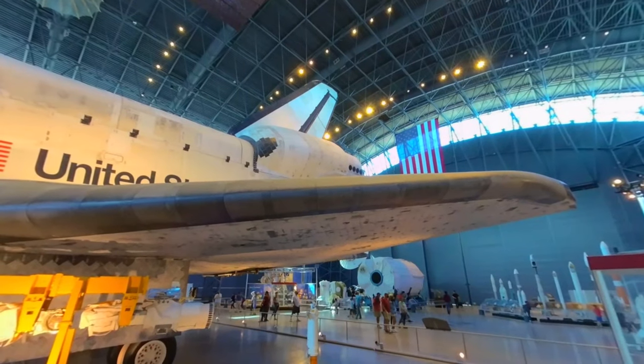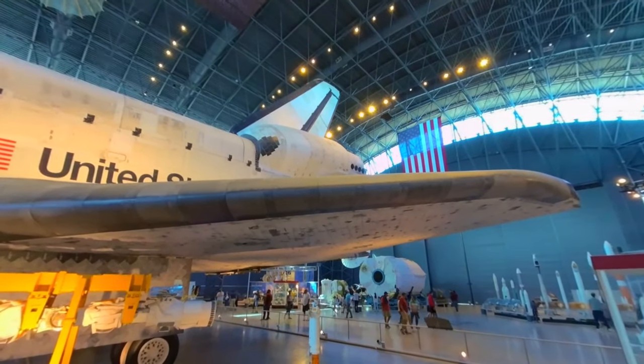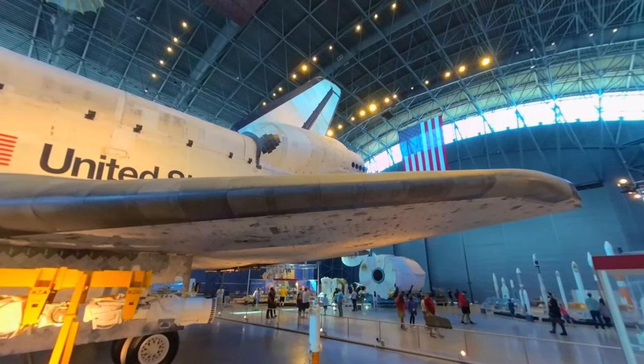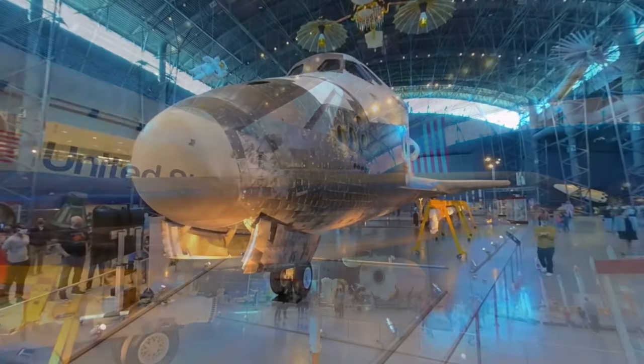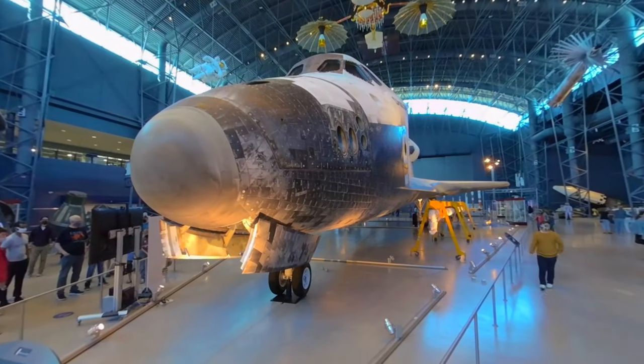If an astronaut lost a tool while they were doing some work, they could maneuver the shuttle to go get it. And if NASA on the ground said there's a piece of space debris that might be a little too close to you, they can maneuver away from it.